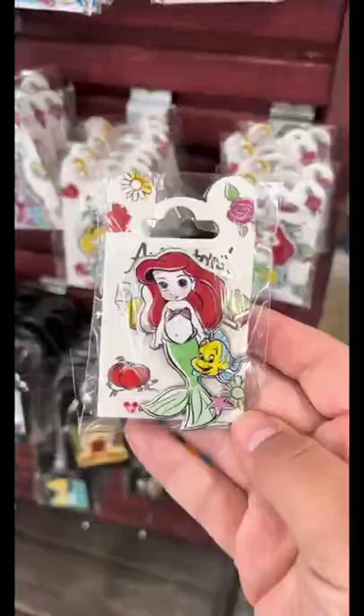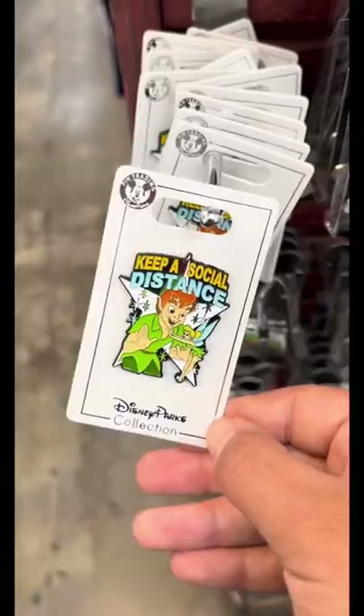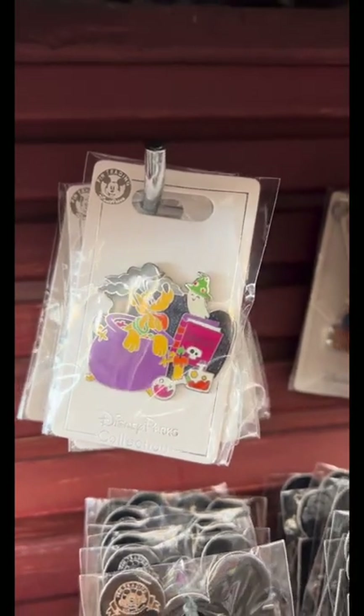I was shocked to see the Animator's Collection here because I hadn't known that they were faked before. I kept looking through all the pins because I was super curious to see what they had and what they added in. I can't believe these Halloween pins are faked — they're so cute.